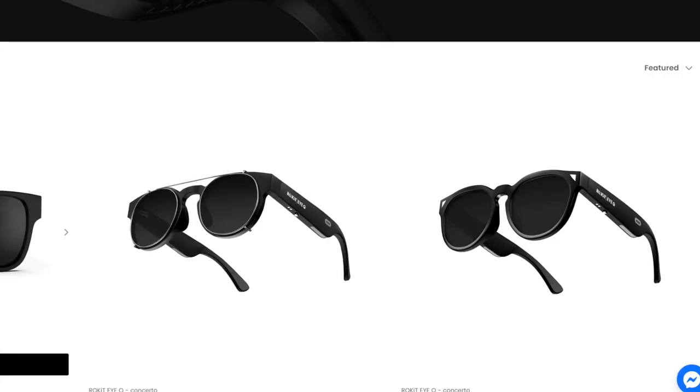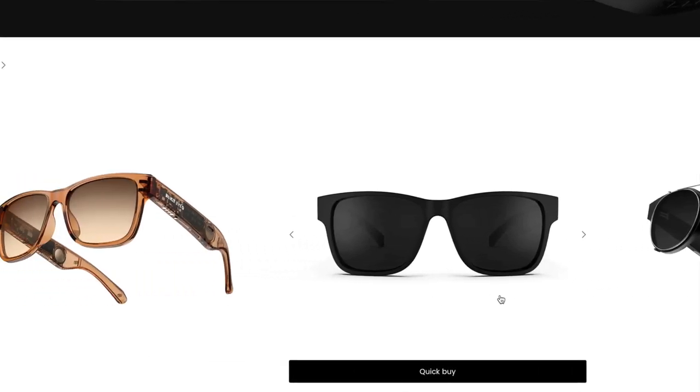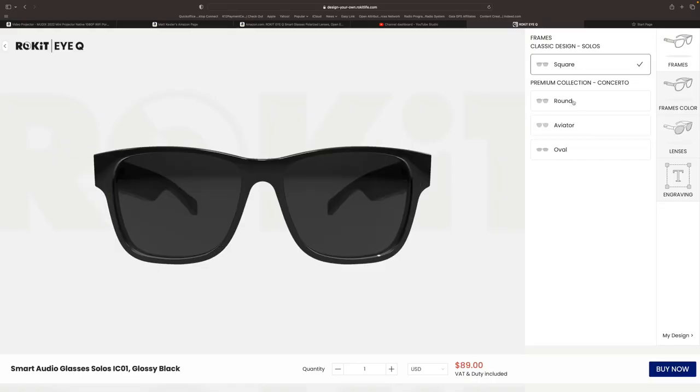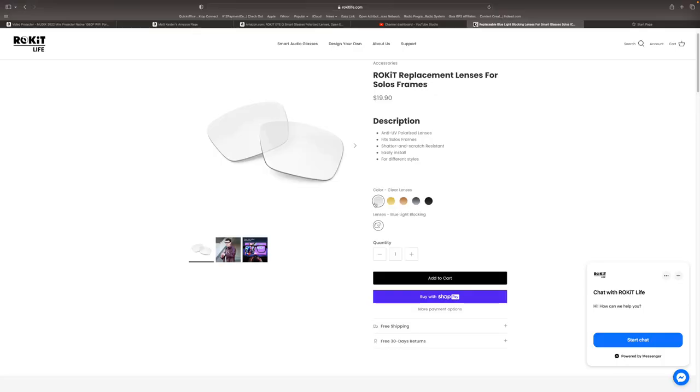Interestingly, these Solos are just Rocket's base trim level. They also have a Concerto lineup for a few dollars more that features supposedly upgraded acoustics as well as an expanded lineup of frame options. They've also got a customizer that will allow you to pick your own custom frame and lens combinations, as well as some custom etching on the lenses. You can order replacement lenses if yours get damaged or scratched, or if you simply want to change the look or light profile. They even have clear or low-light amber lenses, and the frames can even be fitted with prescription lenses — although Rocket doesn't do that themselves; you'll have to take the frames to your optometrist.